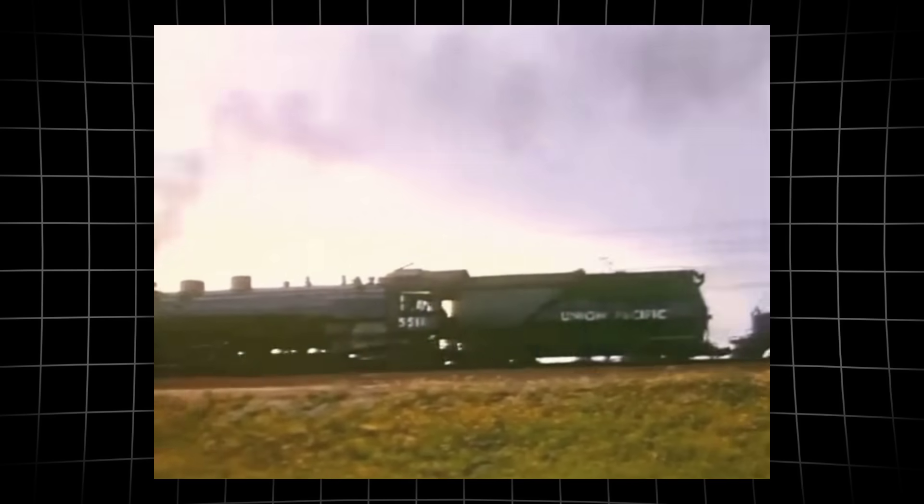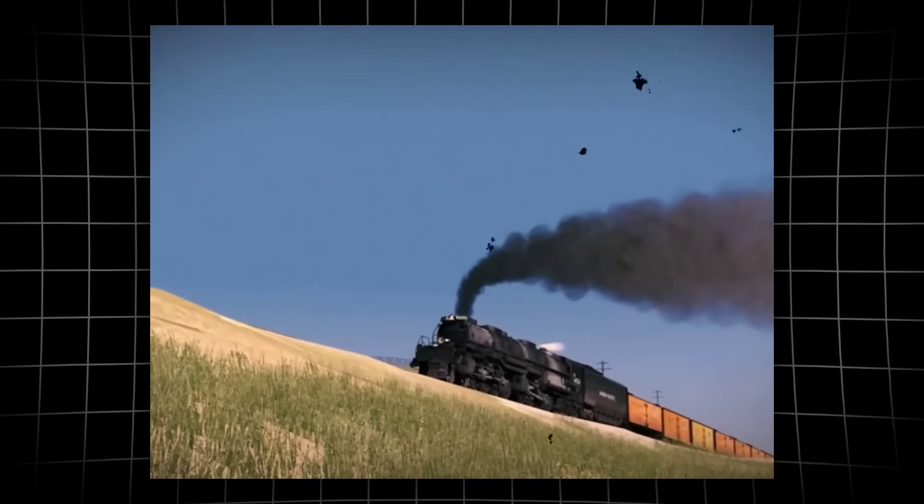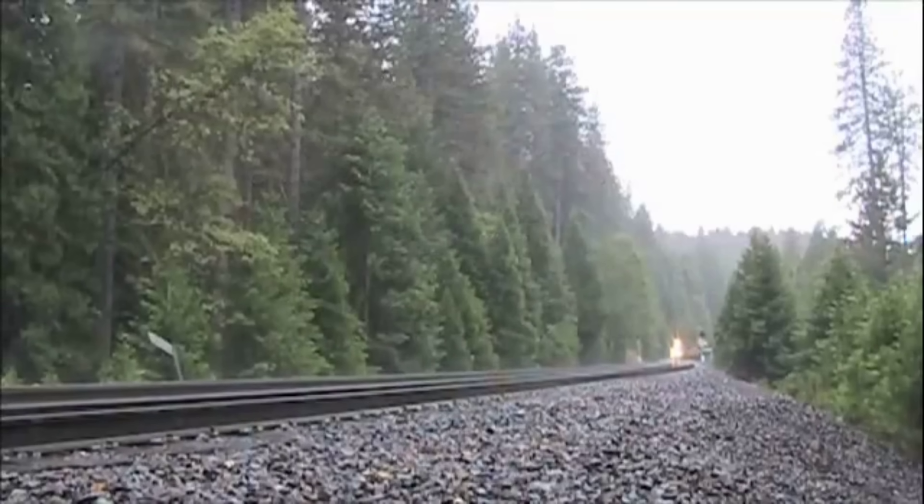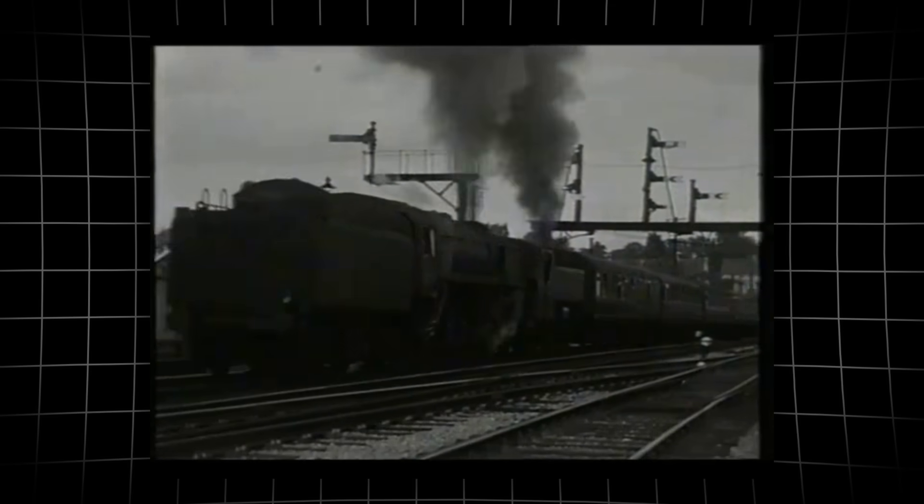On a long grade, even a small train could stall if the engines lost their grip. Wet rails, icy mornings, or heavy rain could turn a routine climb into a rescue operation. A single breakdown could block the line for hours.